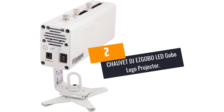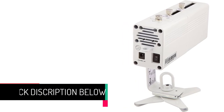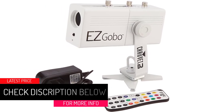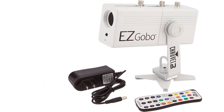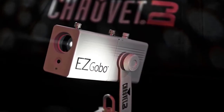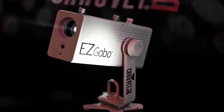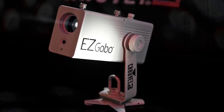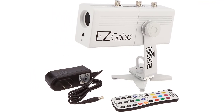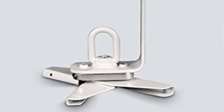At Number 2: Chauvet DJ EZGOBO LED Gobo Logo Projector. This logo projector from the Chauvet DJ Store is battery-powered, so it can easily project custom images anywhere. It has a manual zoom function to make long throw or short throw applications easy. In addition, it has 10-inch wedding-ready gobos that help add a romantic accent. Another important feature is that it has a magnetic base, which affixes to different metallic surfaces, so there will be no need for clamps.